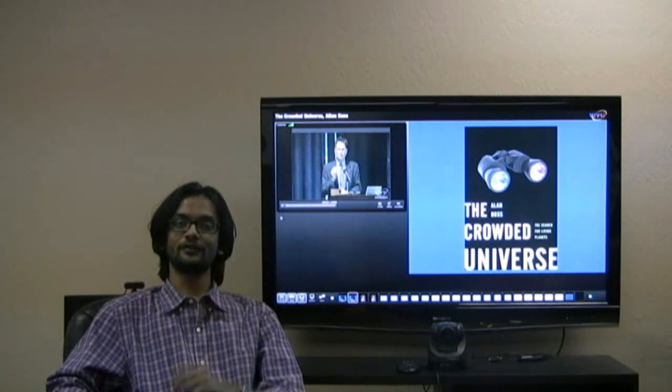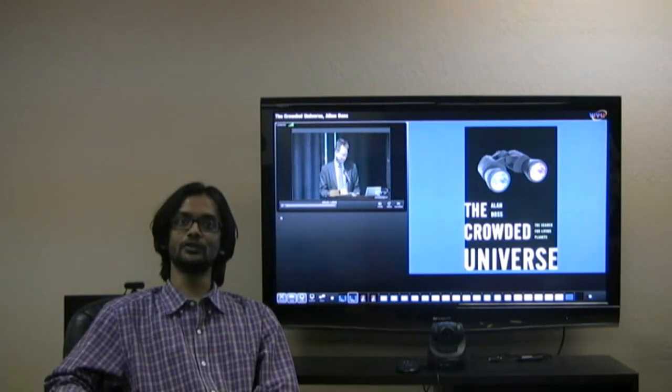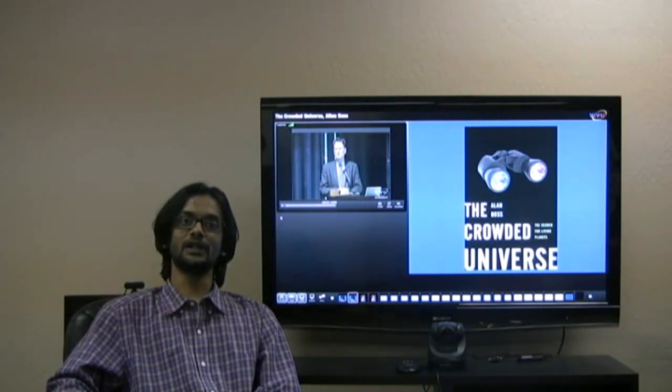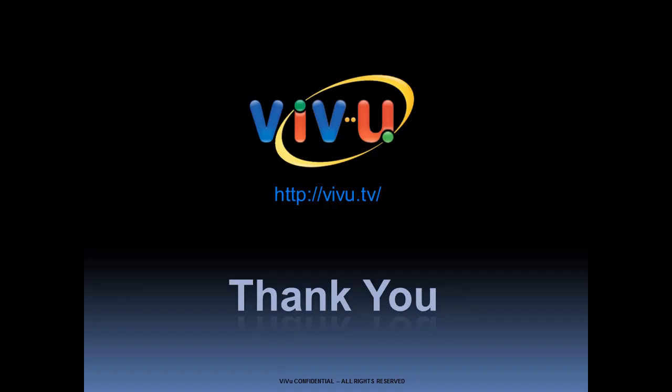Now, with the power of Google behind us, we are planning to integrate this with Google's content delivery solutions like YouTube to efficiently distribute the content all over the world. To learn more about ViewRoom and VView, visit us online at vview.tv.